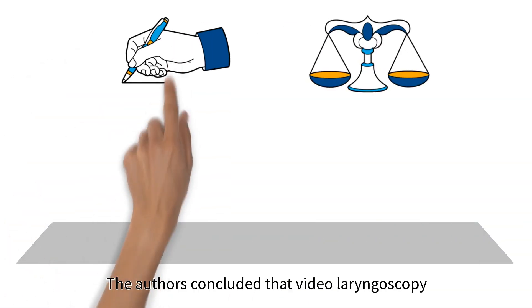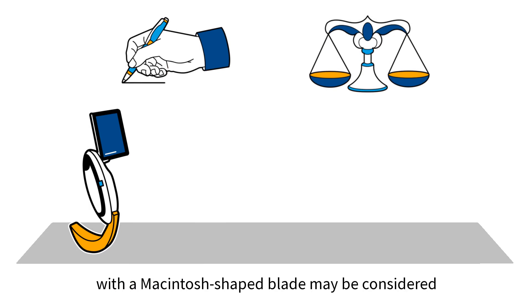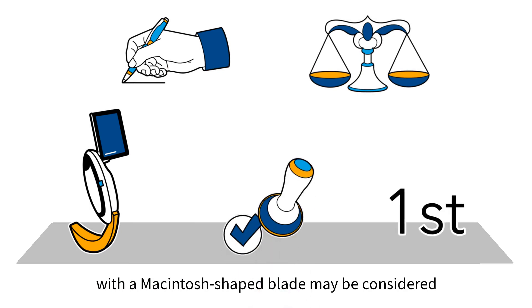The authors concluded that video laryngoscopy with a McIntosh-shaped blade may be considered as the first approach in the elective surgery setting.